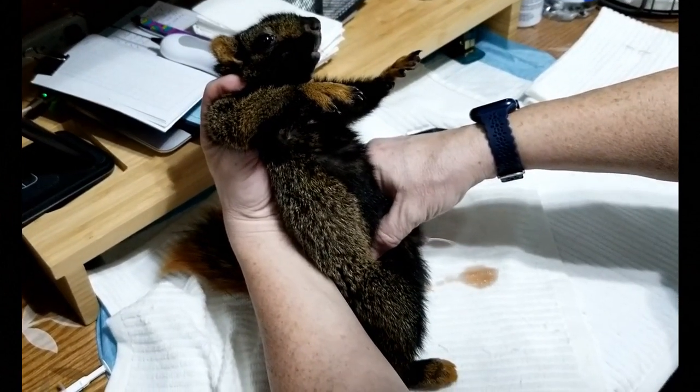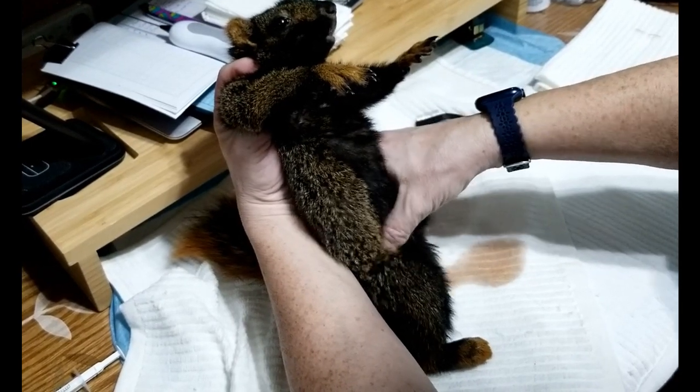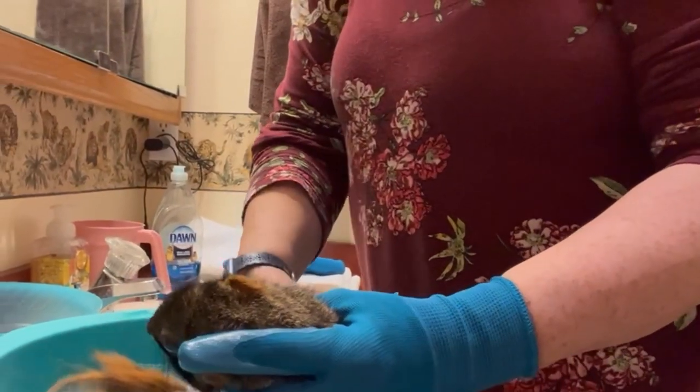Sadly, Peter was paralyzed from the waist down. His bladder was swollen — he hadn't been able to urinate since he was injured, so I expressed his bladder for him. Notice how dark his urine was. That's because there are so many tannins in the food squirrels eat in the wild. That's also what causes their teeth to become orange.